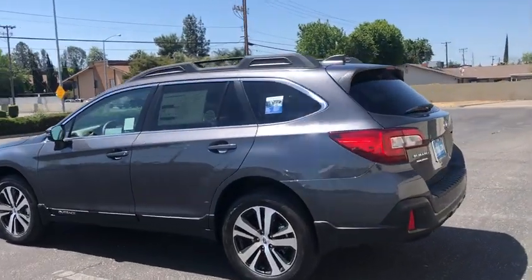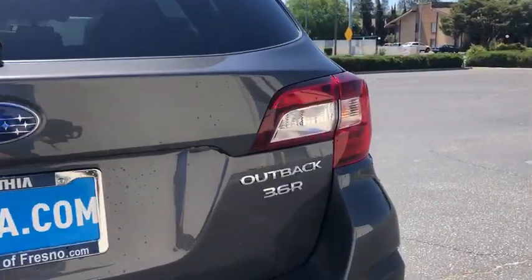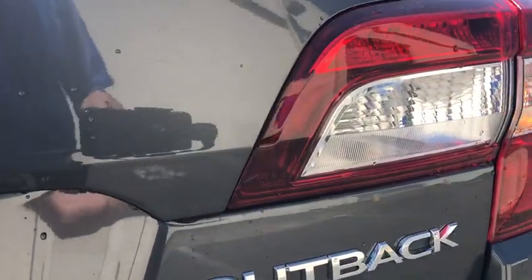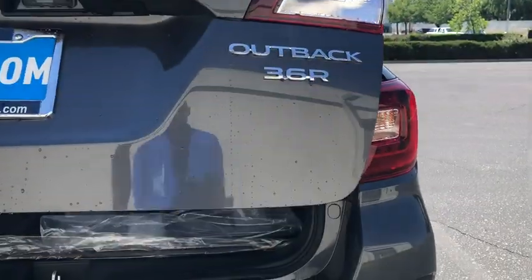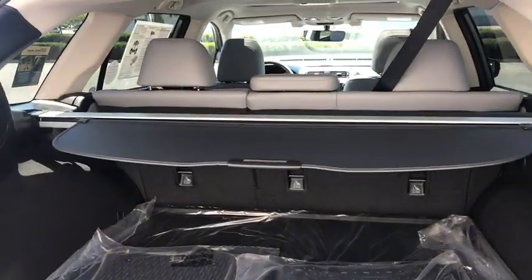Here are some of this vehicle's great options: backup camera, keyless entry, power liftgate, all-wheel drive, power passenger seat, leather-wrapped steering wheel, driver lumbar, adjustable steering wheel, power steering, cruise control.